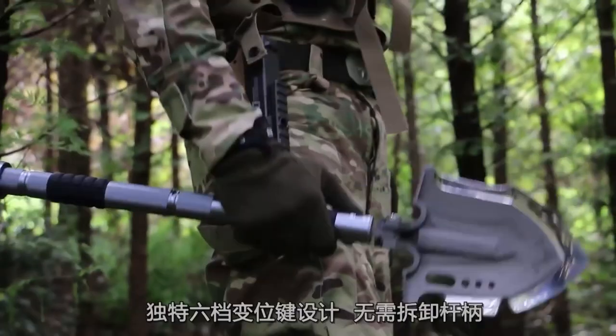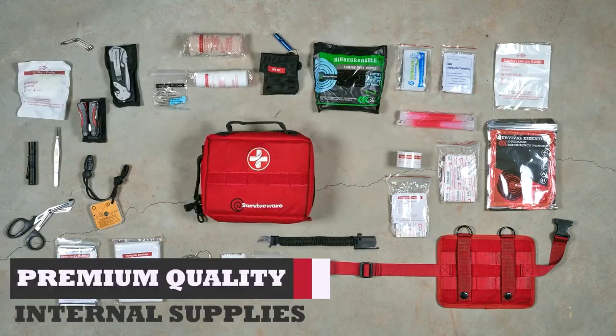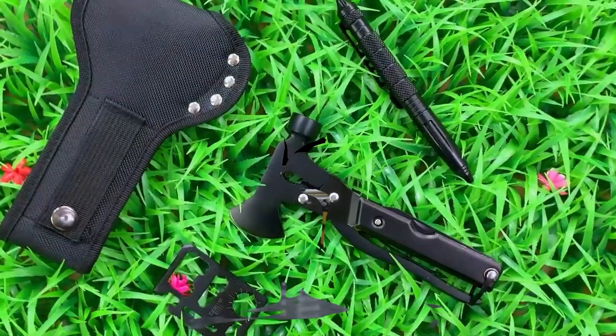Greetings Survivors! Whether you're a seasoned prepper or just getting started, this video is your gateway to the world of essential survival gear. So buckle up guys, let's roll!